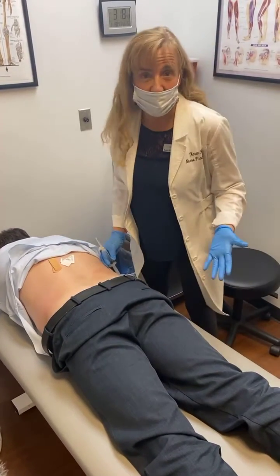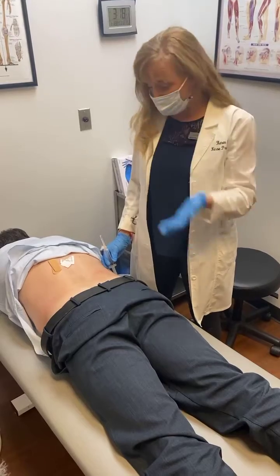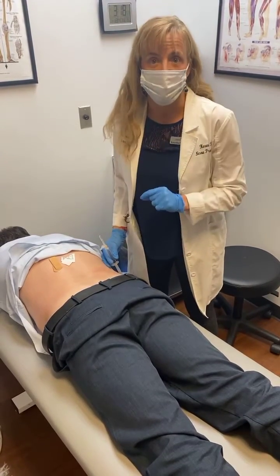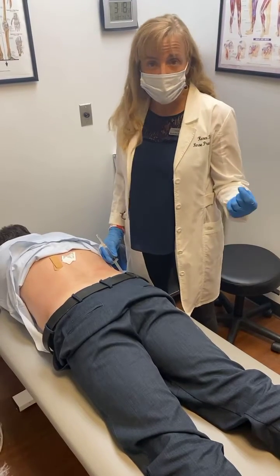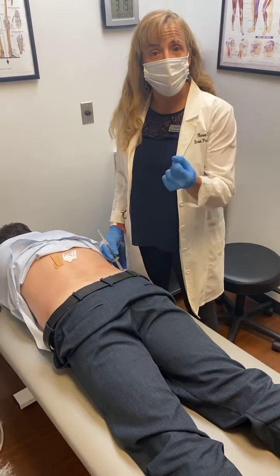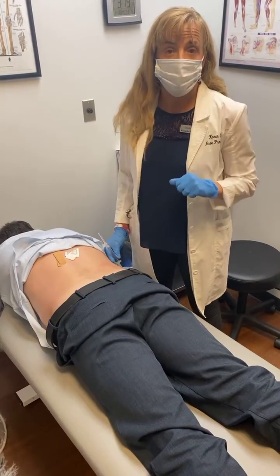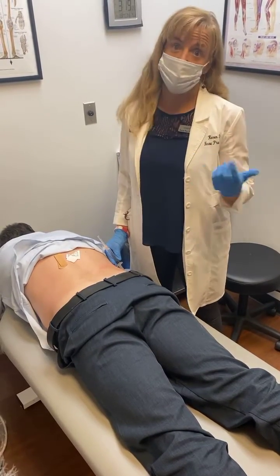So today I'm super excited. We're actually going to be doing an injection on Dr. Cook. So we're doing a trigger point injection. The purpose of trigger point injections is to help break off scar tissue between the muscle fibers so that the muscle can loosen up and help to function properly. So what I'll be putting in him today is actually ozone.